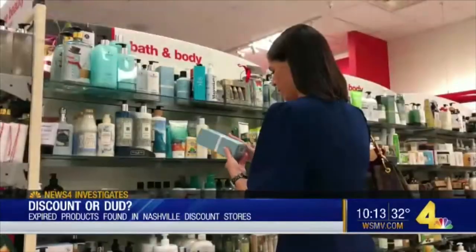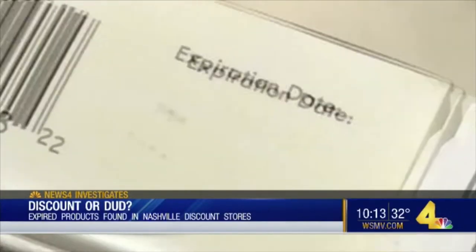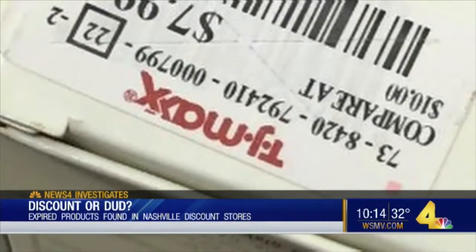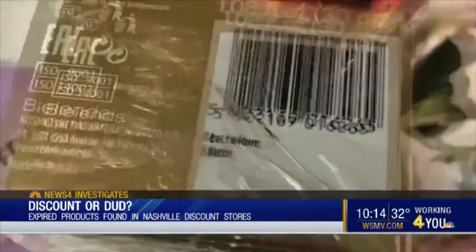She may want to. Here's why. News 4 Investigates found products like these with no expiration date on them inside a Nashville TJ Maxx — an antifungal topical and a serum. But you have no idea when they go bad, because the expiration date is blank.